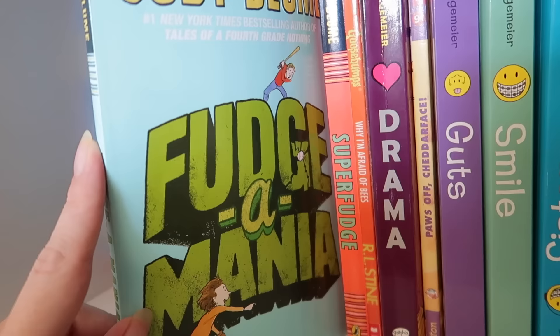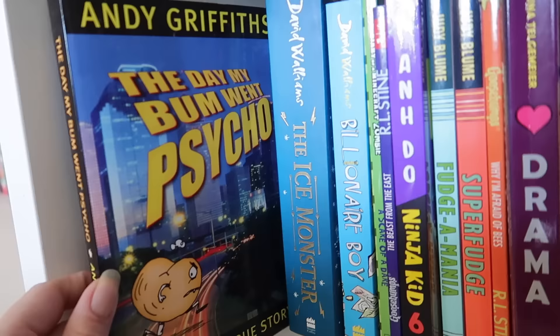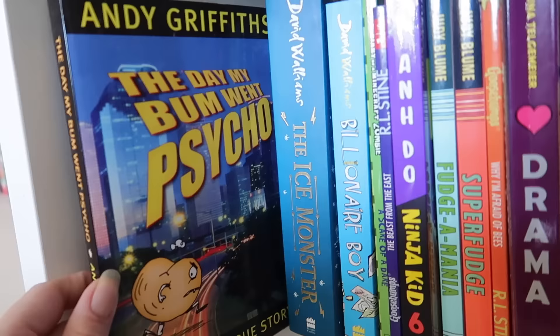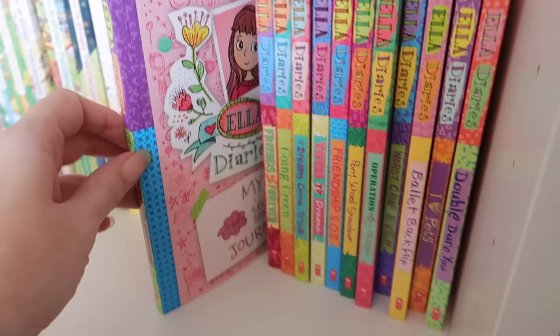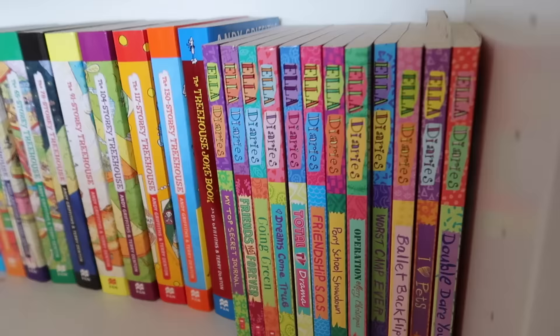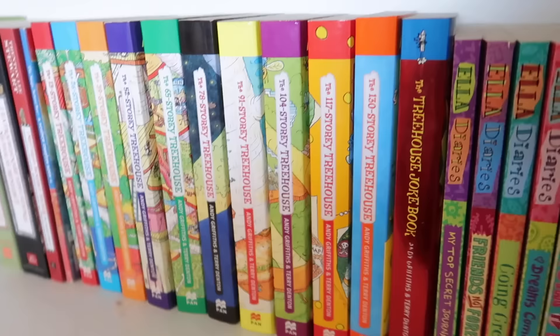We've got Judy Blume books — kind of a throwback from my childhood; I thought the kids would like them and they really did. More David Walliams books over here, and 'The Day My Bum Went Psycho' which the kids obviously thought was hilarious. Over here we have Ella Diaries which Evan and Otto both really enjoy — they're probably around Felix's level too. The kids have all really enjoyed the Treehouse books, like the '13 Storey Treehouse' series — great for beginner readers.